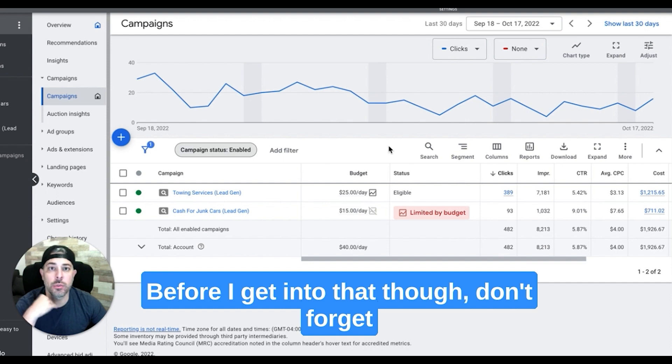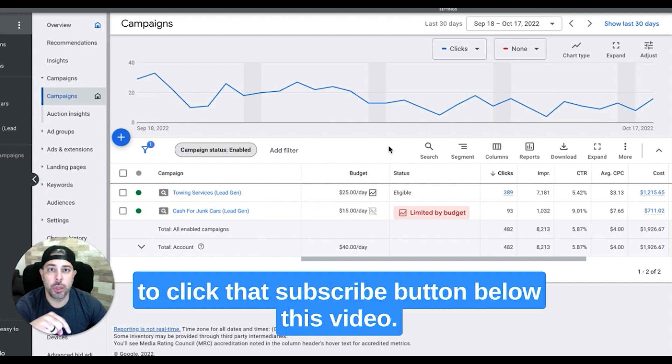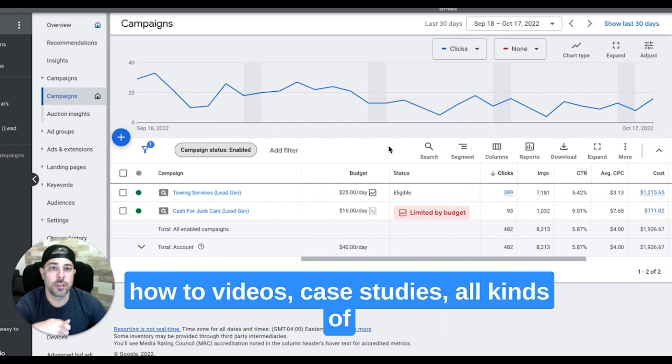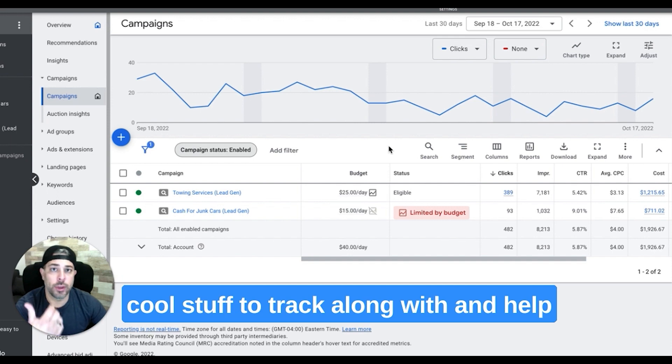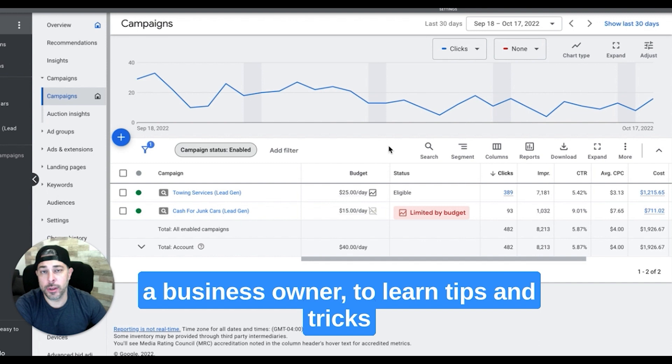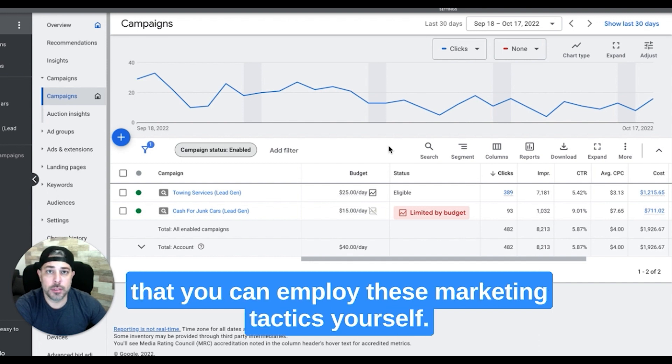Before I get into that, don't forget to click that subscribe button below this video. We drop daily content — YouTube shorts, training videos, how-to videos, case studies, all kinds of cool stuff to help you grow your digital agency, or if you're a business owner, to learn tips and tricks so you can employ these marketing tactics yourself.